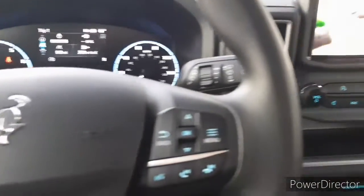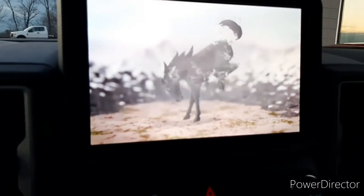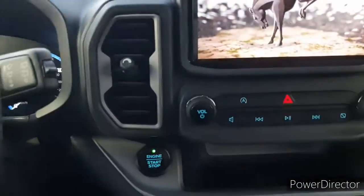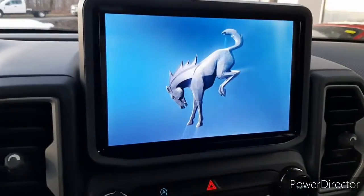Coming inside the Bronco Sport, you're gonna notice that it comes standard with Sync 3. It plays this cool little movie when you first get in and push the start button while your foot is on the brake to start the vehicle, which is a nice touch.